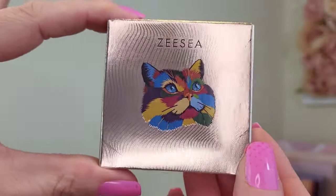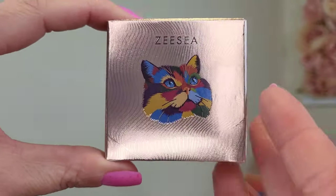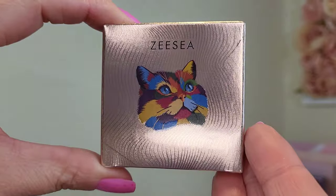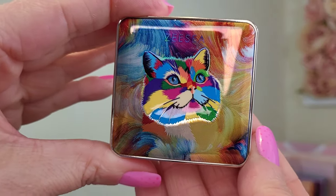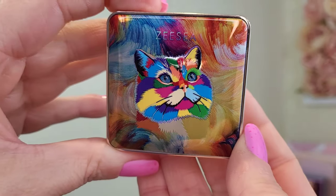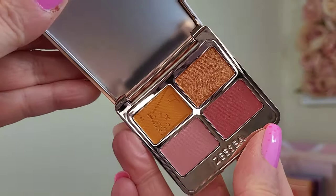I got these three, and the numbers are three, four, and five. So this is number four — how adorable is this! They're obviously all cat themed. This is the number four palette, and I love these. How cute is this — it's got a little psychedelic, or neon, cat on the front.